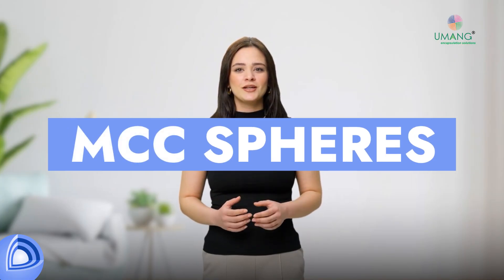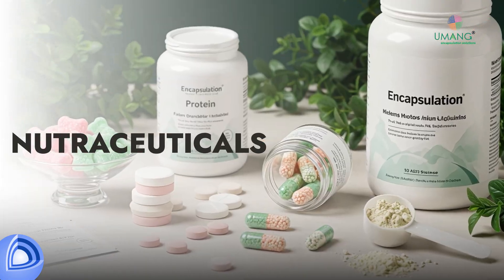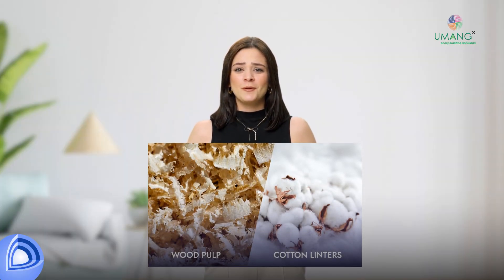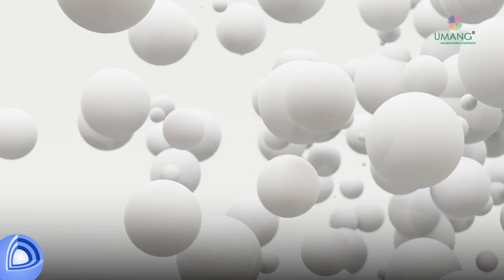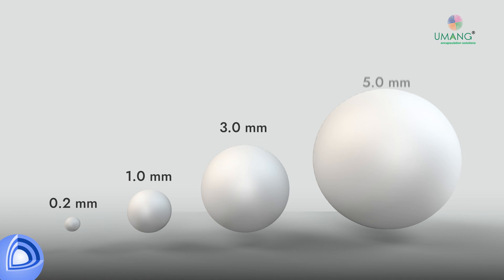Today, we're exploring MCC spheres, revolutionizing the performance of active ingredients from pharmaceuticals and nutraceuticals to personal care product formulations. Obtained from refined plant-based material, microcrystalline cellulose — MCC — is transformed into precise spherical particles with customized size distribution, typically ranging from 0.2 mm to 5.0 mm micrometers.